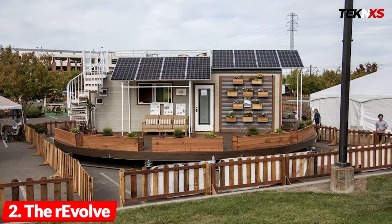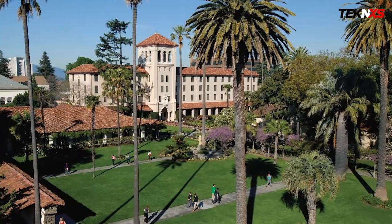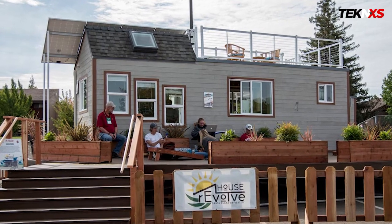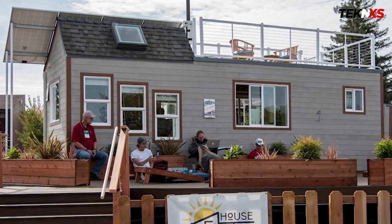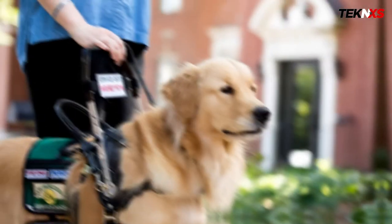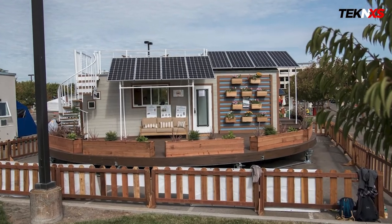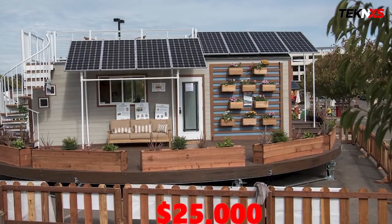Number two: the Revolve, a solar-powered tiny house that rotates to face the sun. Designed by 50 students at Santa Clara University, the Revolve is a solar-powered tiny house. The creators built a 238-square-foot home on a revolving platform that moves with the sun to optimize the amount of sunlight its panels can absorb. In fall 2016, the students built the first Revolve house for San Francisco-based nonprofit Operation Freedom Paws, matching disabled veterans with service dogs. The house costs $61,000 to build, and the platform, called a solar tracking ring, costs an additional $25,000.